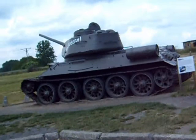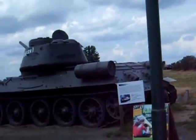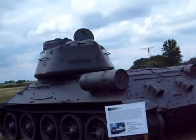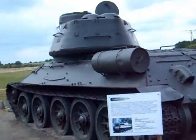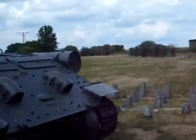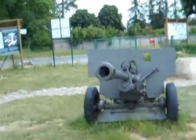T-34 in very good nick compared to most of them in Poland, although in recent years there has been an effort to conserve them. And this is a 7.62mm anti-tank gun.